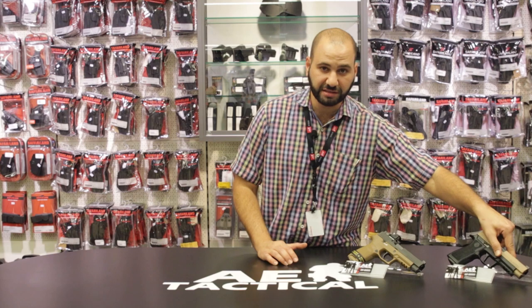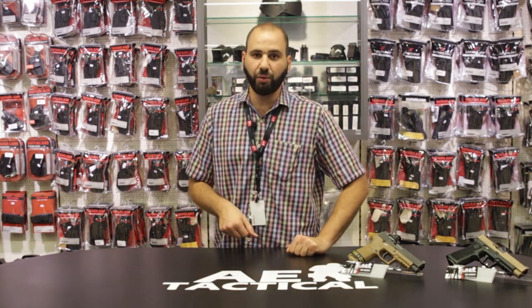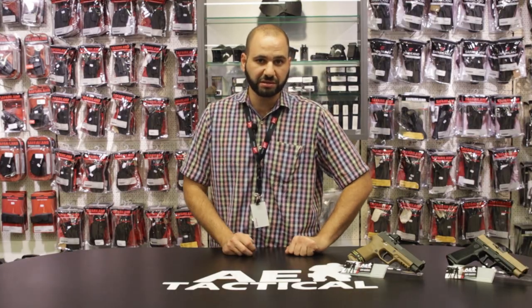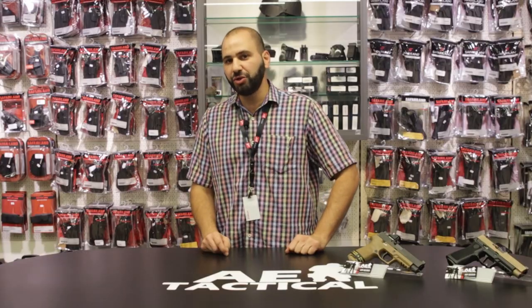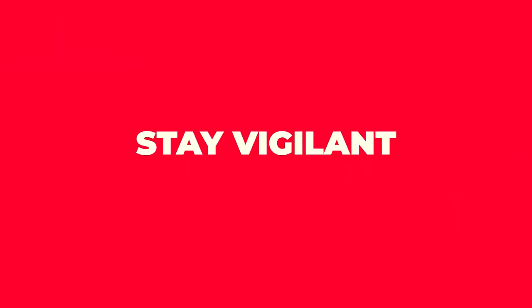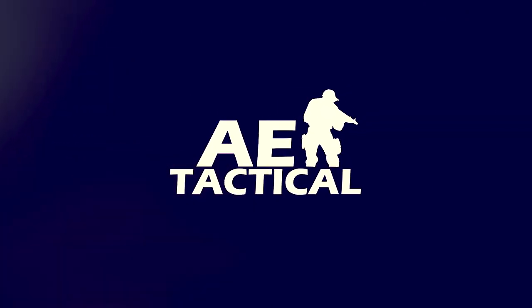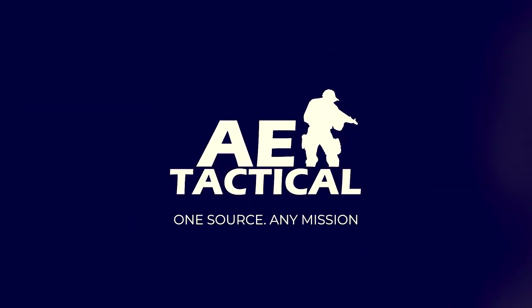Have a great holiday season. Thank you very much for supporting us. Stay COVID aware, sanitize, social distance, and be responsible. We'll see you back in the new year. All the best to you and your families.